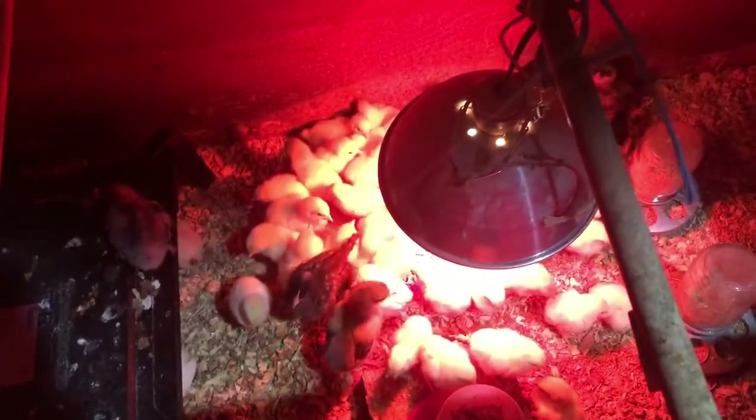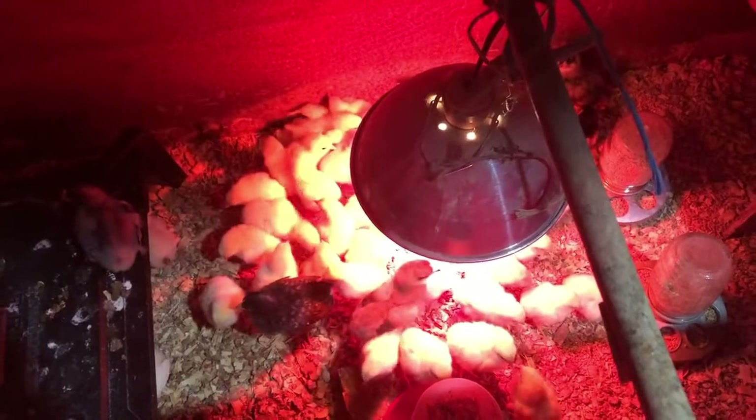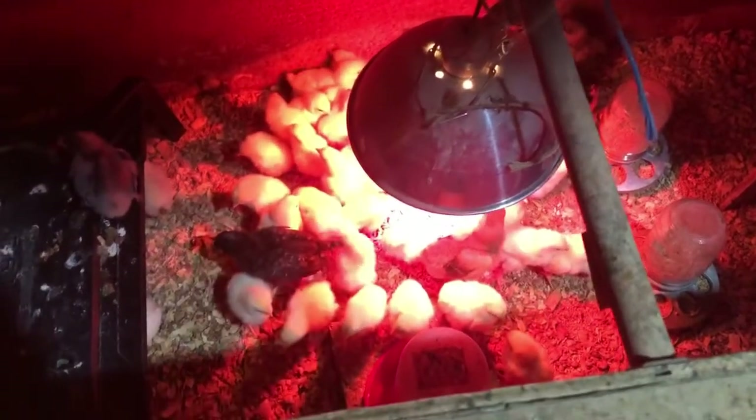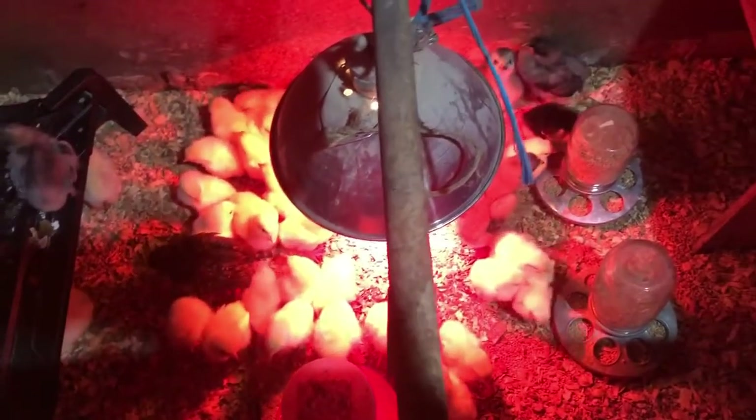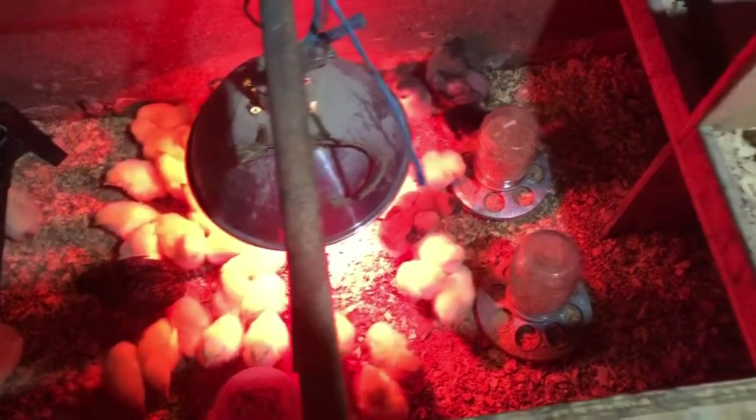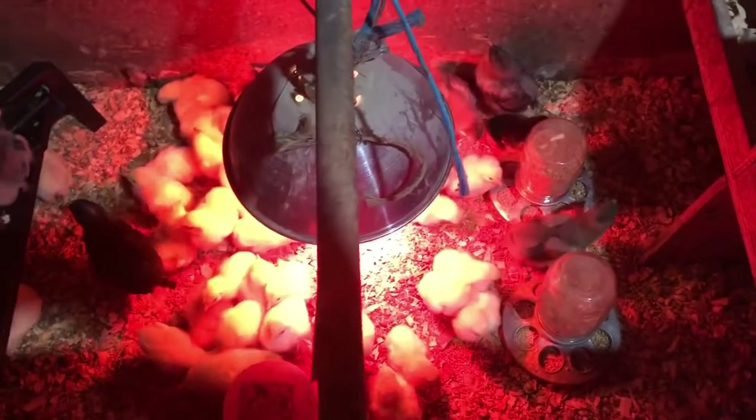Okay, it's the next day and I came out here and did the morning chores. All of the Cornish cross and the free chick that we got yesterday are all still doing good.